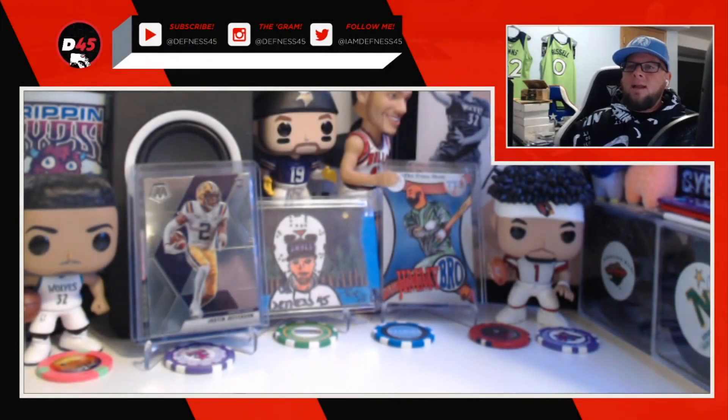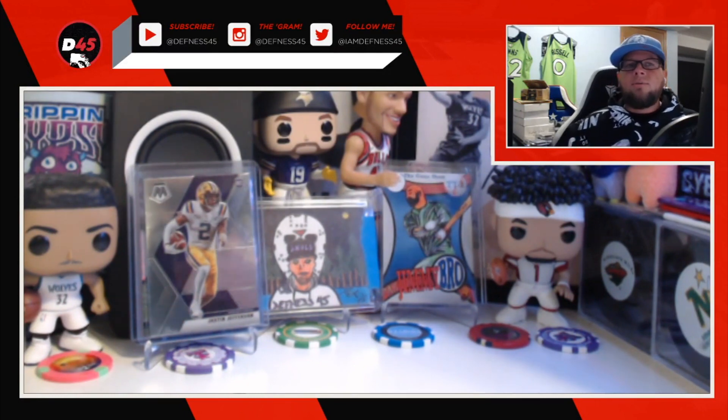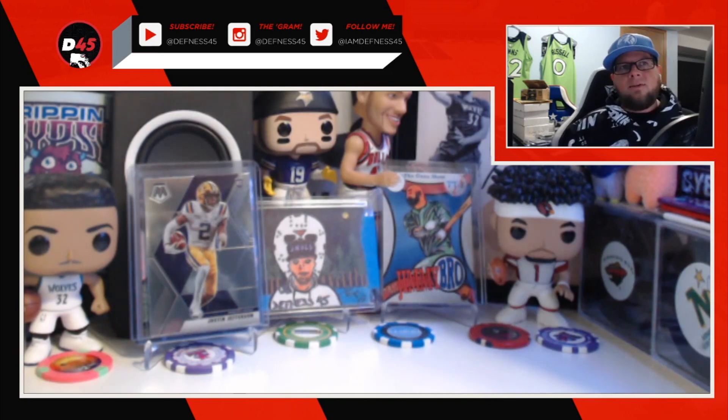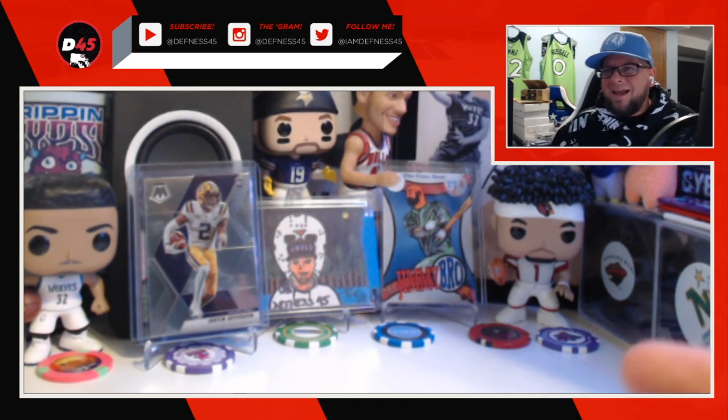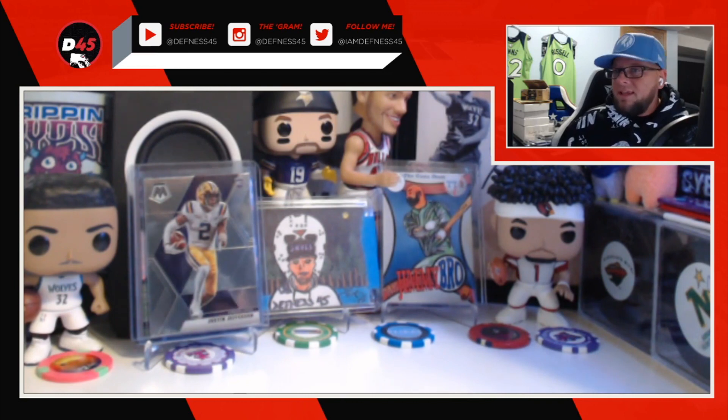What's up guys, it's your boy Defness 45 and I'm back with a cool new fun upload series I'm going to be doing. I'm going to be going through a wide variety of my PC and sharing some of my coolest cards that I feel are in my collection today. For the first episode I'm going to share my favorite Minnesota cards. Minnesota doesn't always have the most wide, vast, high-value stuff — we have players like Cook, Towns, older players like Killebrew and Carew — but these are cards I feel are cool, gotten in packs, trades, bought via eBay or Twitter. Let's just dive right into it.